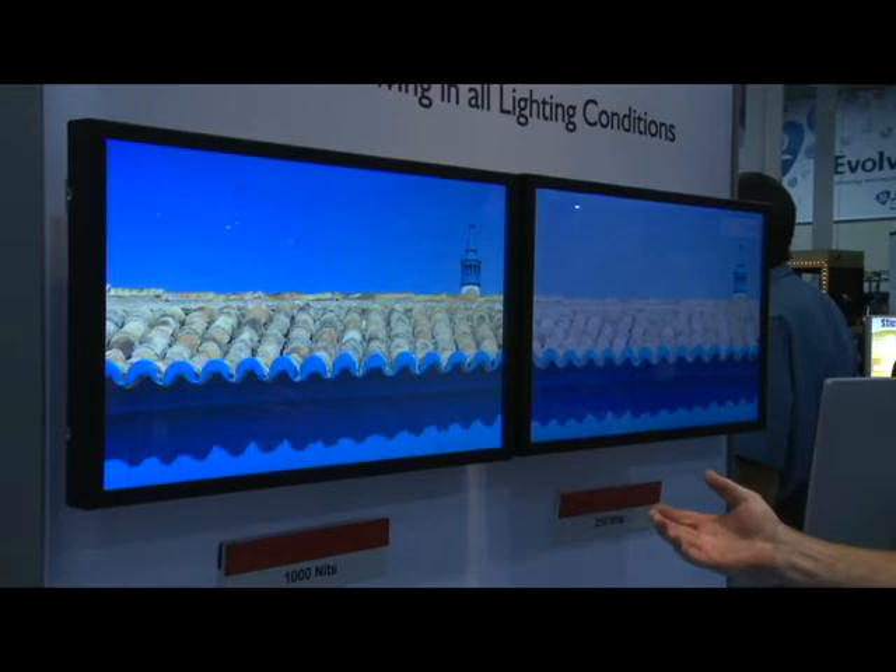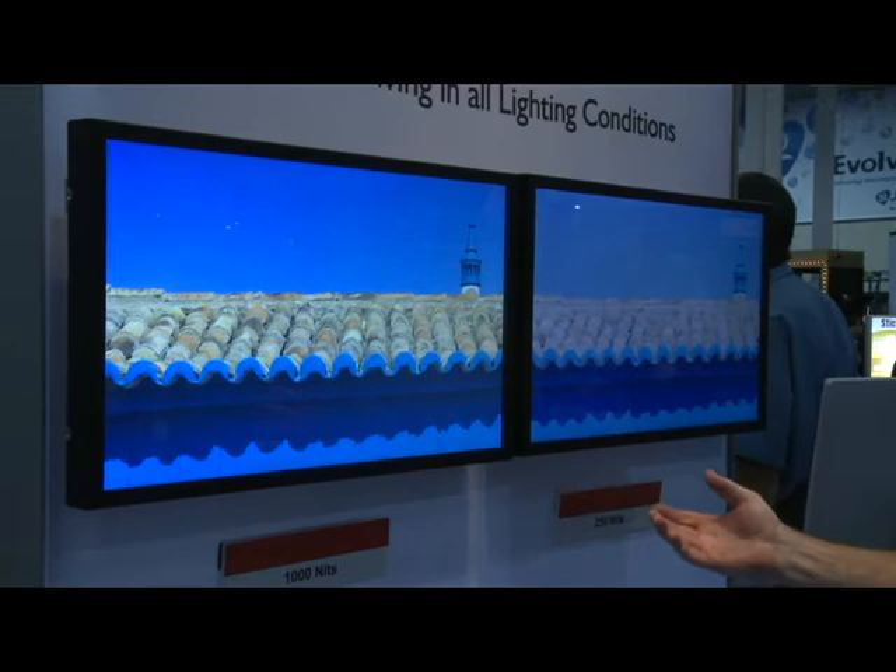Our capability is we can enhance your standard LCD by increasing the nits and giving a more optimal view, a brighter view, and a more dynamic view. Thank you and have a good day.